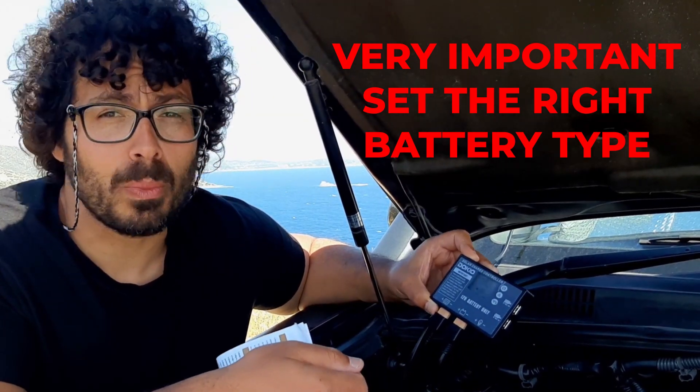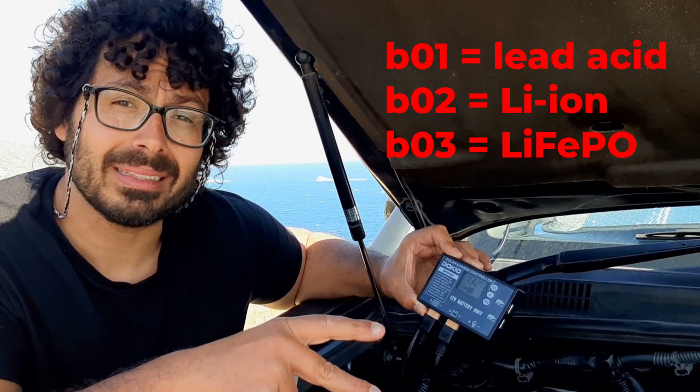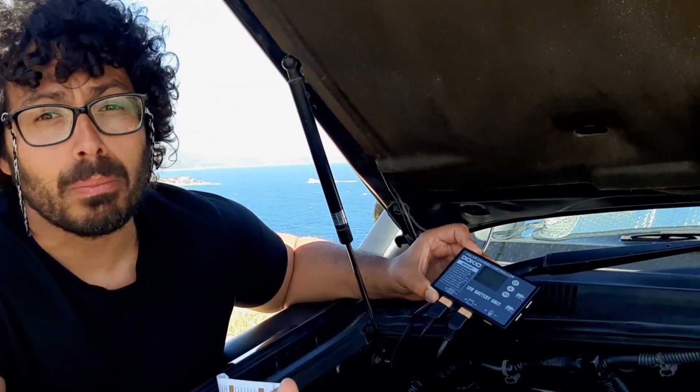It's very important that as soon as you open up the charge controller, before connecting it, you check that the setting for the correct battery type is already pre-set, otherwise it could damage your batteries.